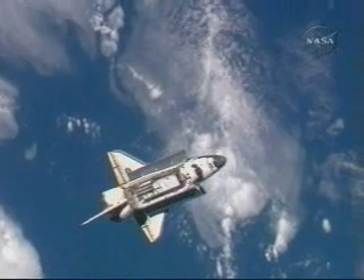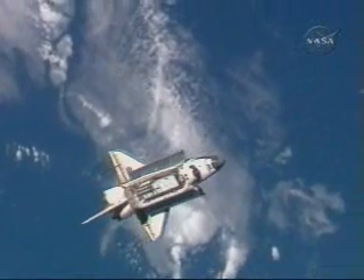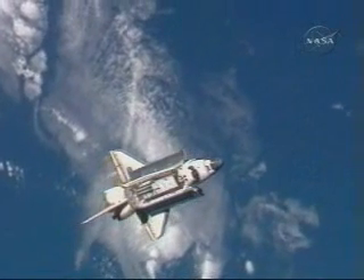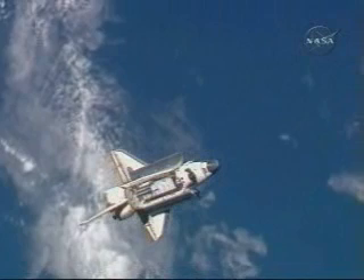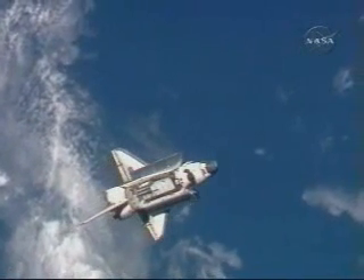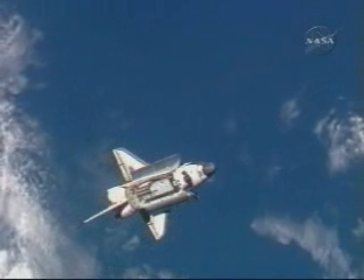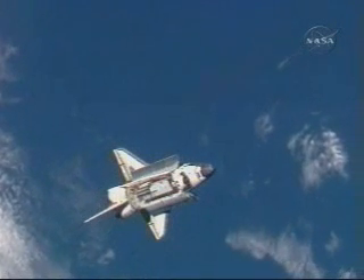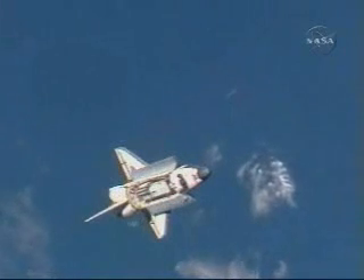We're using digital cameras with 400-millimeter and 800-millimeter lenses to photograph Discovery's upper and bottom surfaces. Discovery is in place just about 600 feet below the International Space Station, the two vehicles just off the west coast of South America.